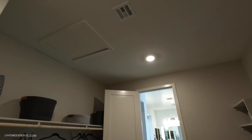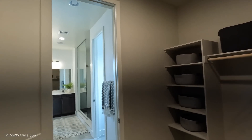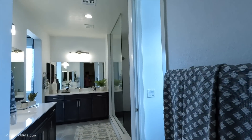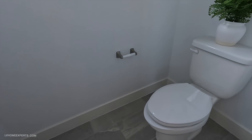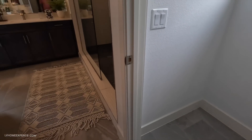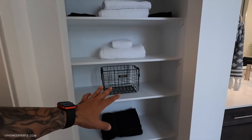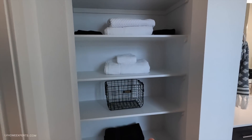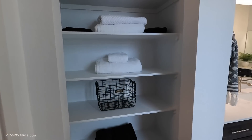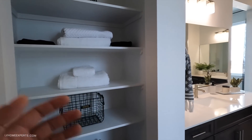There's attic access here and a decent-size closet. The water closet gives you enough elbow room. I'm not sure if there's supposed to be a door here — it may be fully open, which means you'll need to keep things neat, or there may be a bifold door option.